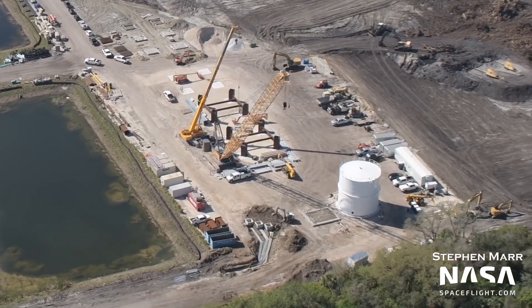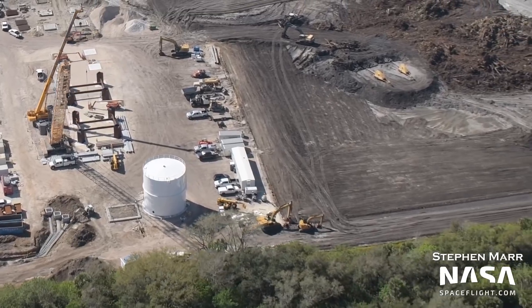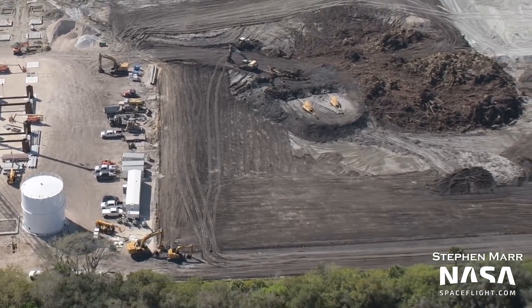In Boca Chica, the tower was made out of nine segments assembled step by step over the last year. It took only three months from the first section of the tower arriving at the launch site to the last one getting stacked on top.